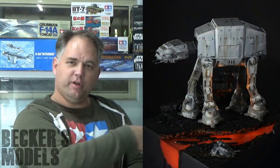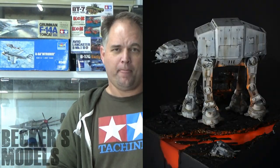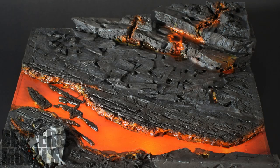I've completed two shelf of doom projects so far this year. I've finished my AT-AT, which is in the cabinet there behind me — the walker on the lava field. I put a couple of videos up for that recently. And I did the AMK 1/48 MiG-31.